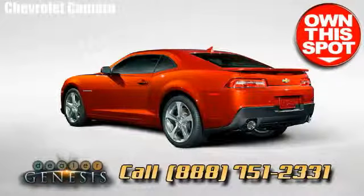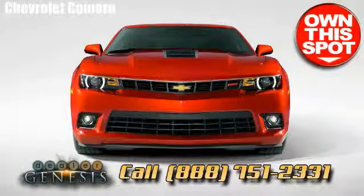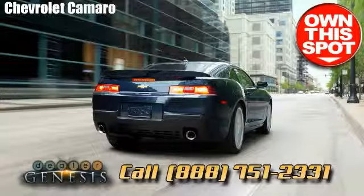We pride ourselves on being a Dallas-based Chevrolet hub that is dedicated to providing our customers with helpful and warm staff, superior accommodation, and a superb customer service reputation.